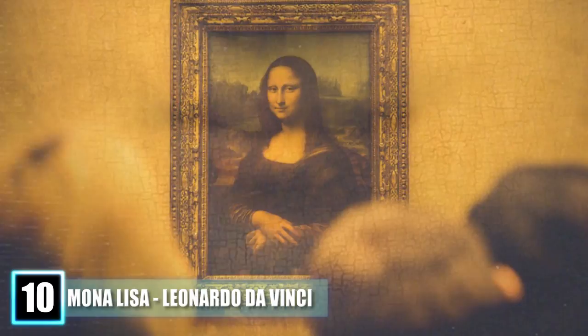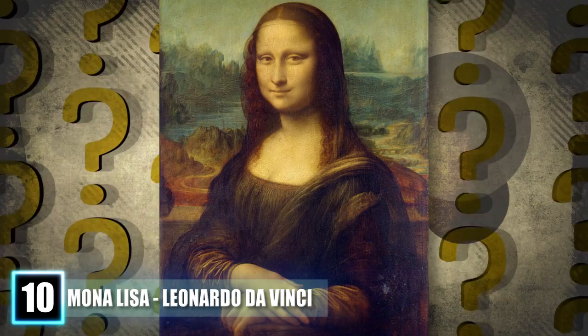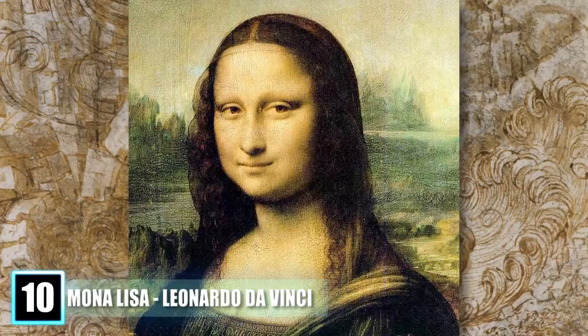Painted by da Vinci in the 16th century, even the subject of the painting has been debated. Is it Lisa Gherardini, the wife of an Italian aristocrat? Is it an obscure self-portrait of da Vinci himself? But some of the biggest mysteries involve what is hidden in the brushstrokes. Recently, Italian scholars announced that the artist and inventor left microscopic inscriptions within the painting.